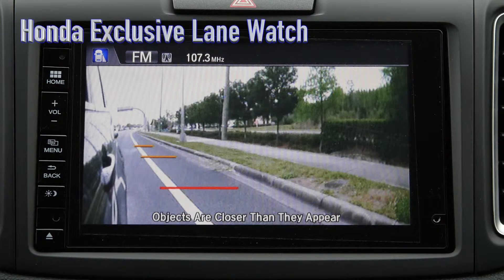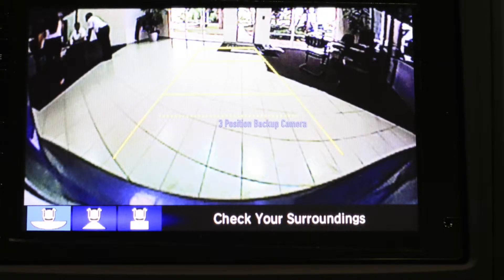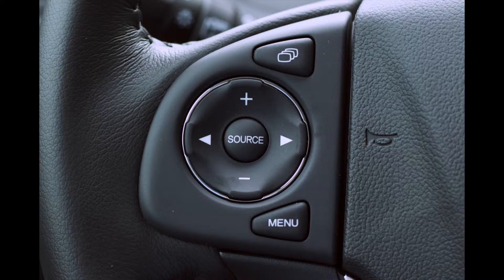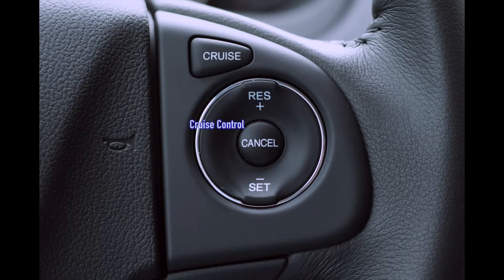Honda's exclusive lane watch coupled with the standard backup camera will make for a safer ride both on the highway and in the driveway. With audio, Bluetooth and cruise controls mounted on the steering wheel, there is no need to take your hands off the wheel.